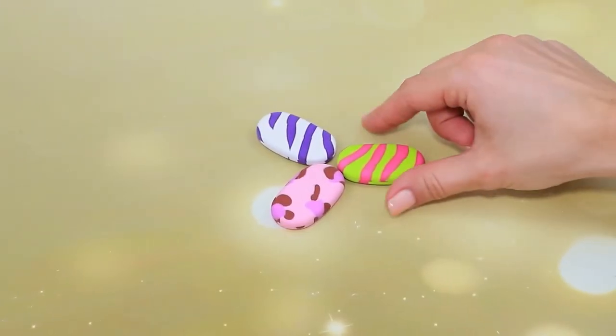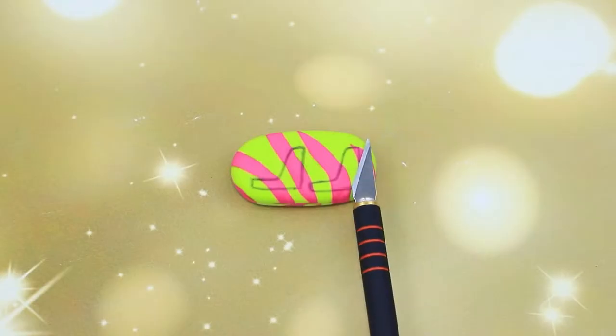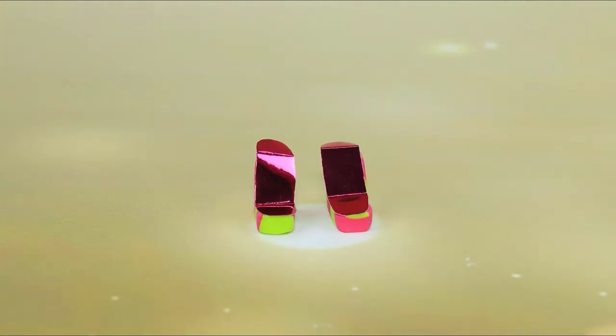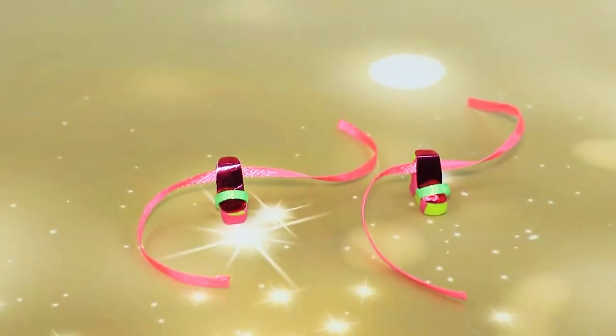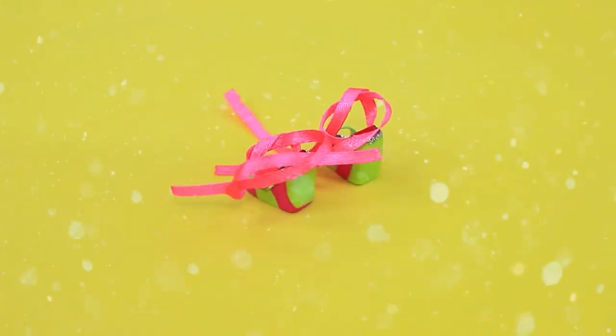Measure legs on an eraser. Complete the sandals with sparkly insoles. The shoe ribbons will help hold the shoes on the feet. These sandals are all over Lala-gram.